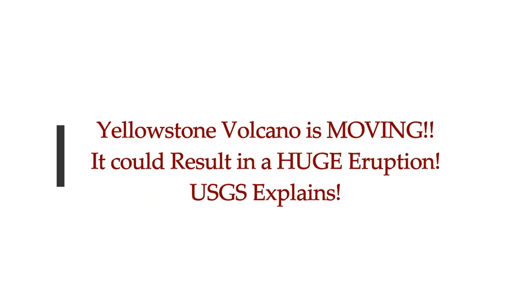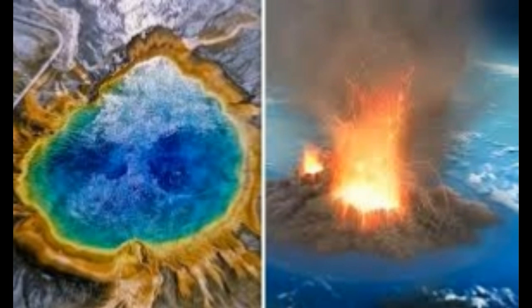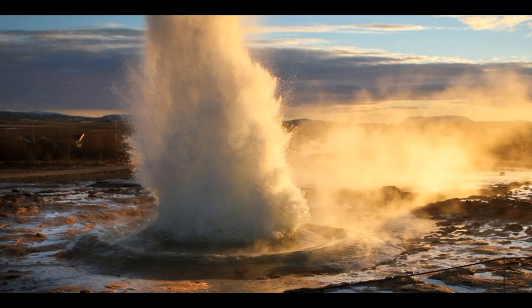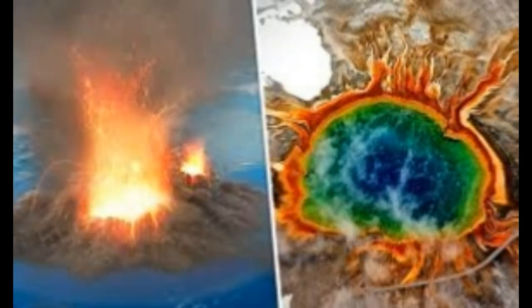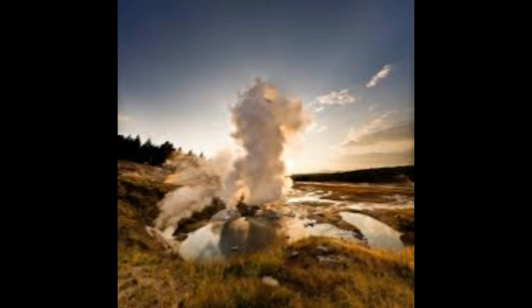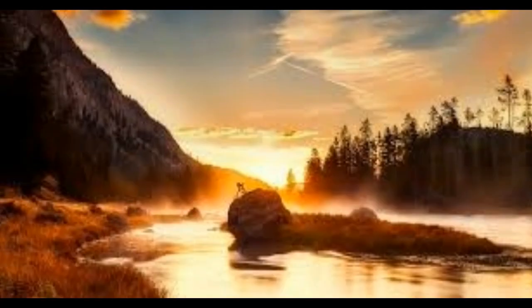Yellowstone Volcano is moving and it could result in a huge eruption. This is what USGS Yellowstone Volcano Observatory explains for us, as Sean Martin of Express UK reports. Yellowstone is a supervolcano and we keep an eye on what it's doing. We know it's deforming, rising towards the northeast, and having temperature changes. It's also having a very big increase in Steamboat Geyser activity, which started erupting last March and is still erupting up to today.